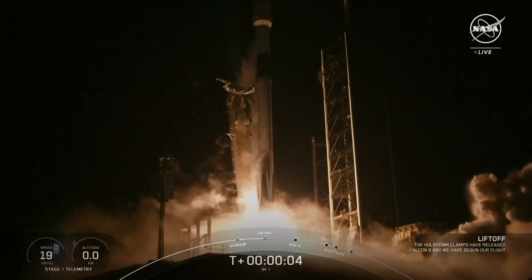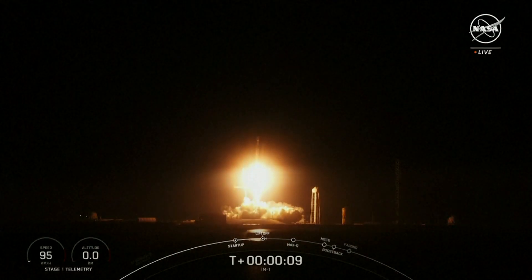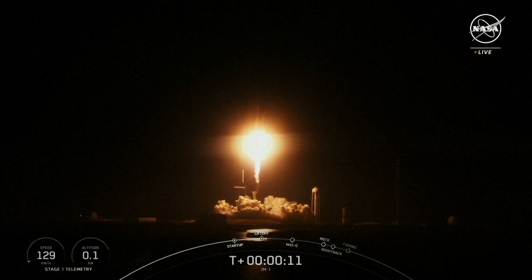Go SpaceX, go IM-1, and the Odysseus lunar lander. See you cold pitching downrange.